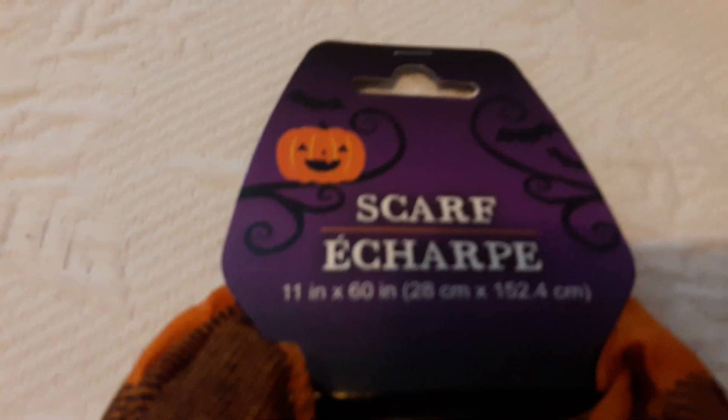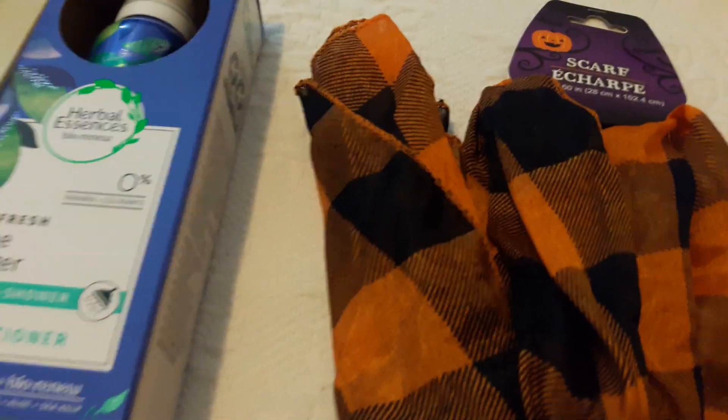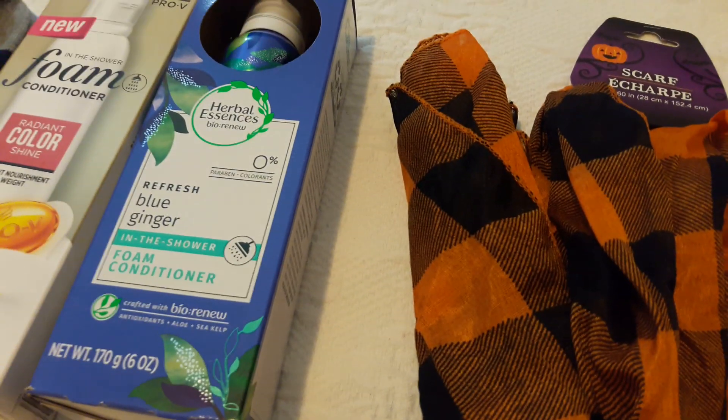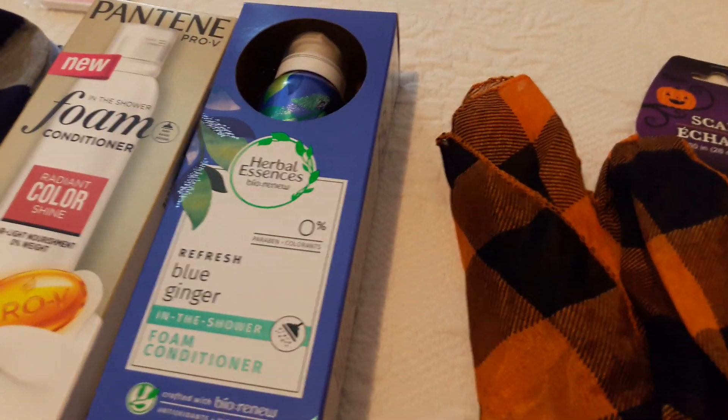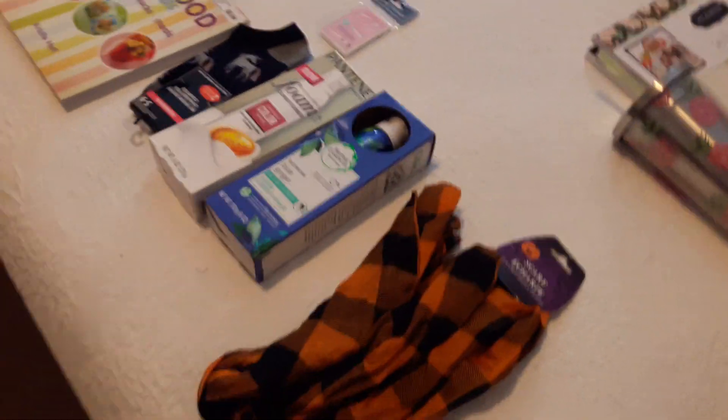I found what I thought was pretty interesting — an orange buffalo check scarf. I don't remember ever seeing one in orange. It's thin, not flannel. Even though it has a Halloween symbol, this could be worn throughout fall because of the orange, or even in the wintertime if you have an outfit that goes with it. I don't follow fashion trends — I never have and I never will. If you want to wear whatever color you want throughout the year, that's your choice.